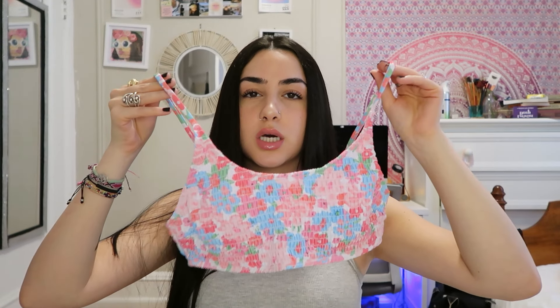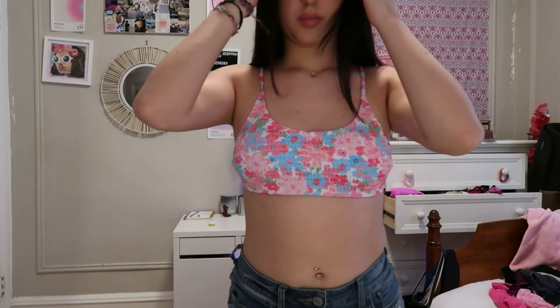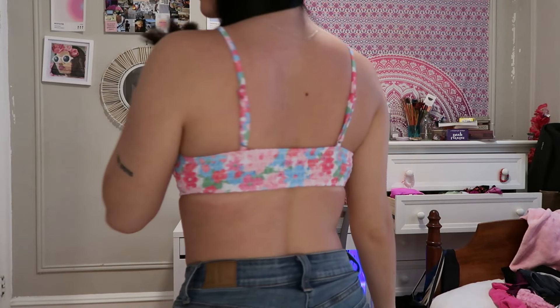I have a couple ideas but this is kind of a backup in case. I got this bikini top - I didn't get the bottoms, just the top. I feel like it's so cute and I could really make this work for Pride. I got it in a medium, and that's the back.